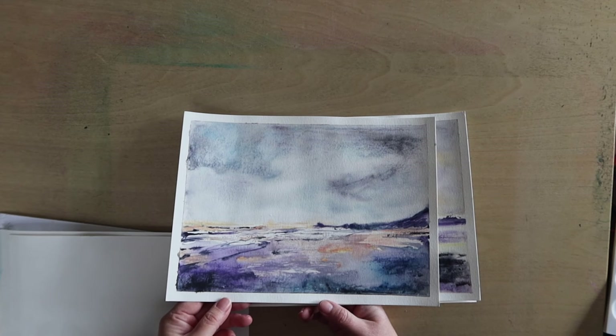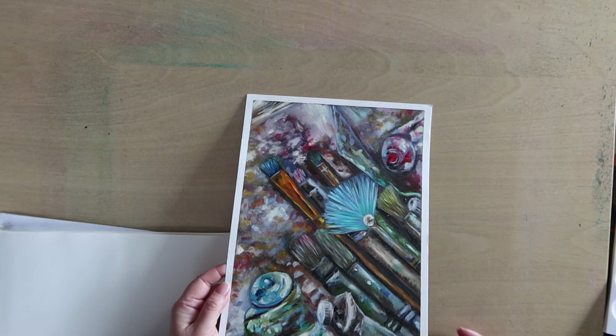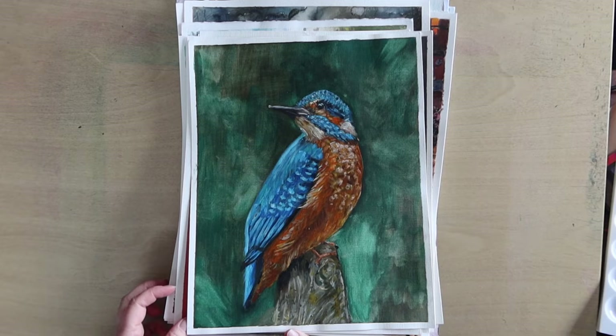This one is Morning Lake and I called this one Art Happening because I thought it was quite a nice snapshot of art supplies being used. And this is the first oil painting so far — all of these have been either watercolour or water-soluble media. This one's called Kingfisher. Yeah, this is one of my first oil paintings and I was so proud of it. I thought it came out really quite beautifully actually.